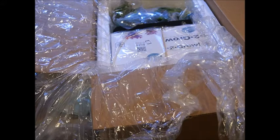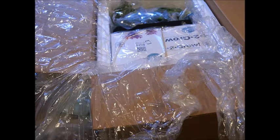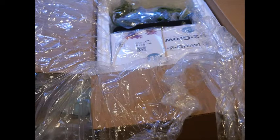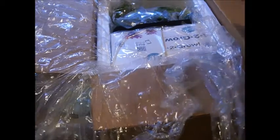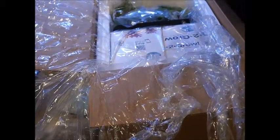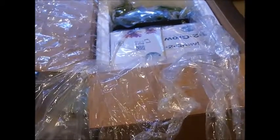I just got a shipment of Tropica plants in today. So much like my last video on the Singapore shipment, I thought I'd do another one on the Tropica stuff. It wasn't a really big shipment this time, but we'll take a quick look and see what we got here.